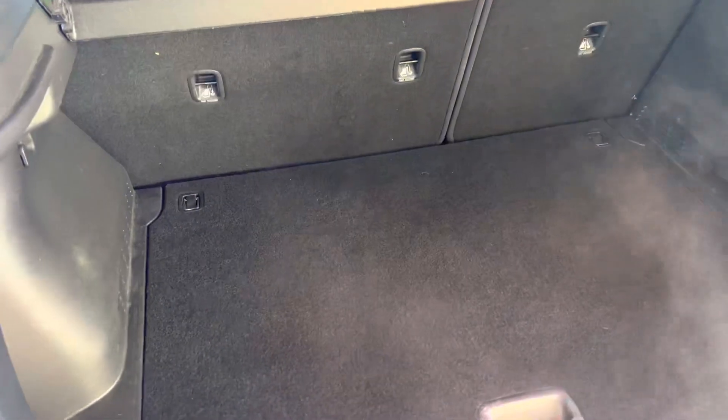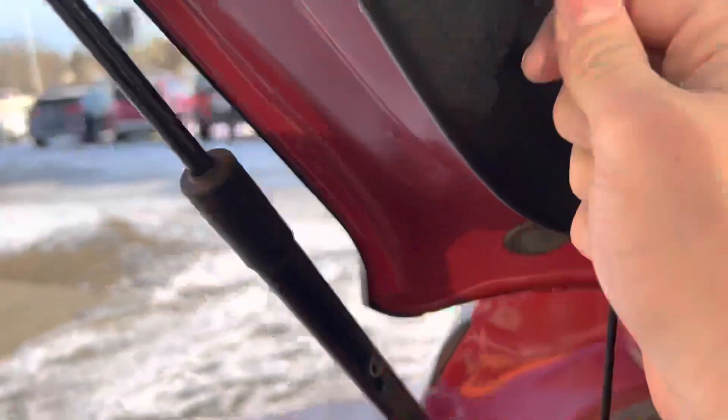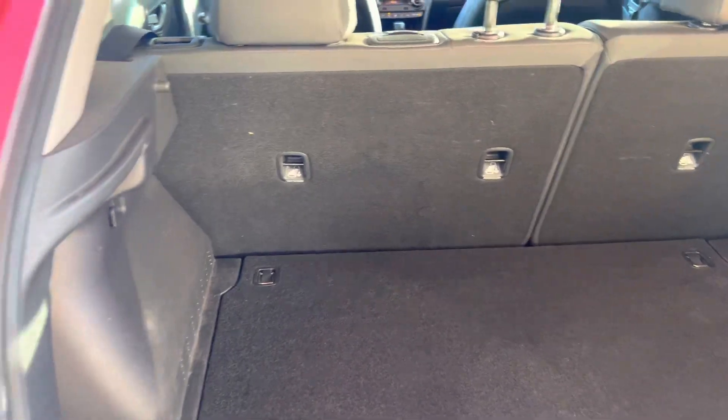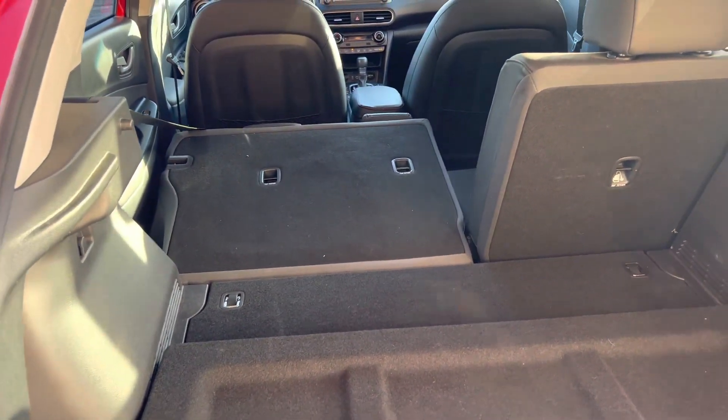There is plenty of trunk space, and it does have the cargo shade right here too. That can come off just by flipping up these two little tabs right here, then the cargo shade pops off and gives you more extra room. It does have the folding seats as well — just like that, it goes flat and gives you a bunch of room.